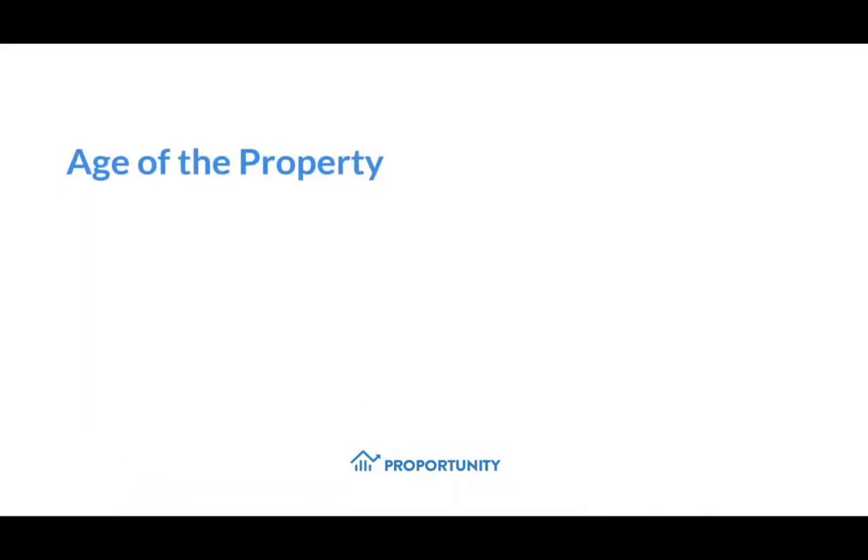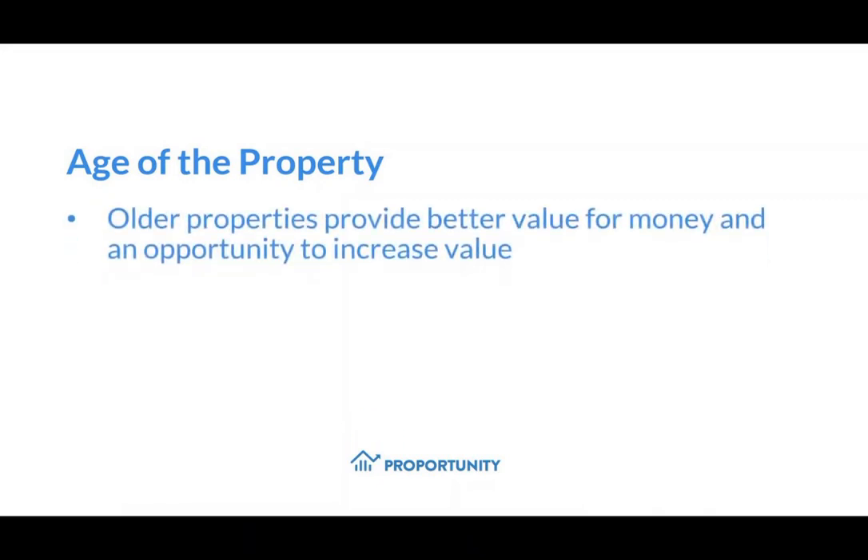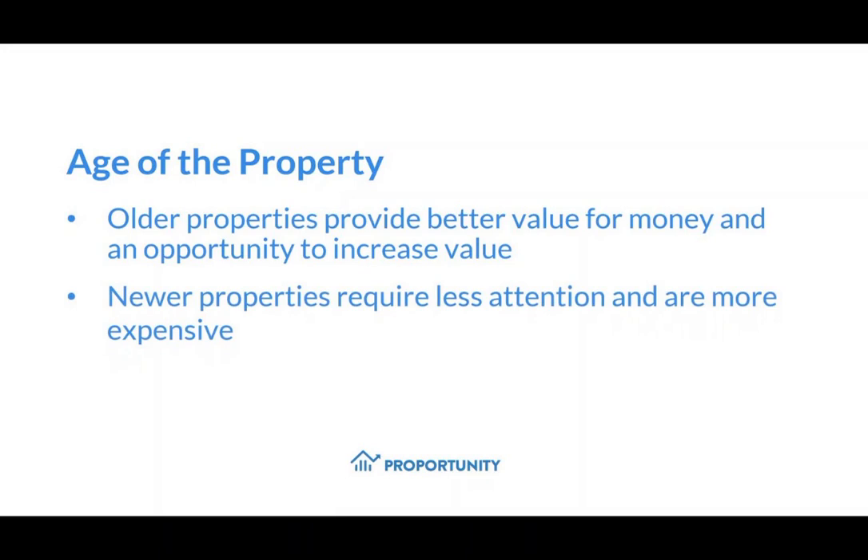The age of the property. Older and existing properties provide better value for money, and you have the option to refurbish them and increase their future market value. Newer properties generally require less attention and have less scope for improvement, and they often end up being more expensive in comparison to existing properties.